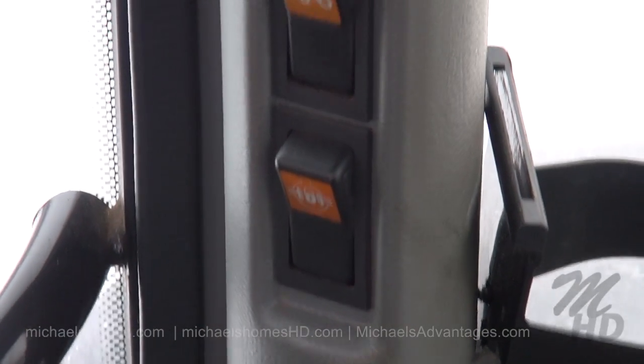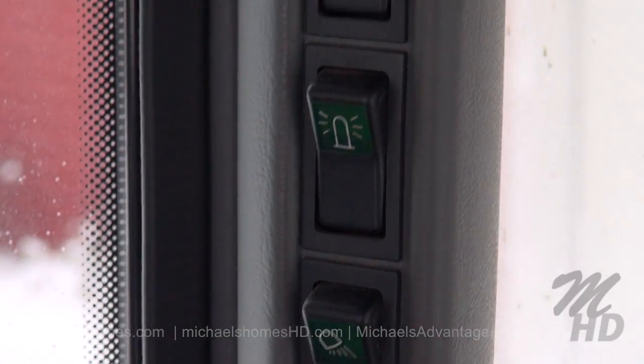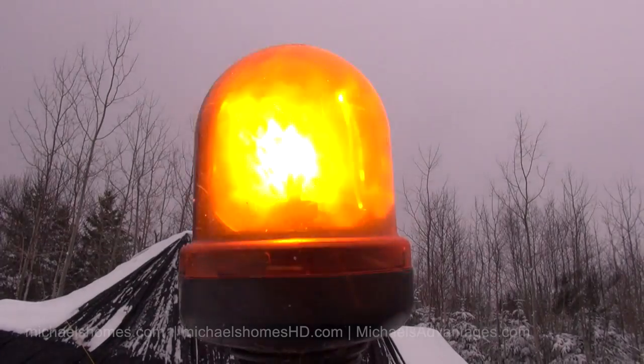Now apparently the most amount of fun you can have here is with one of these switches — which is that one right there — which turns this on right here.